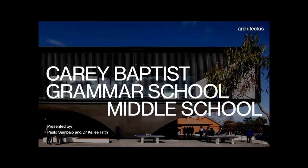Good afternoon and thank you for the opportunity to present today. I'm Dr Kelly Frith, Education Environment Strategist at Architectus, and with me today is Associate Principal and Design Lead for the project, Paolo Sampaio.